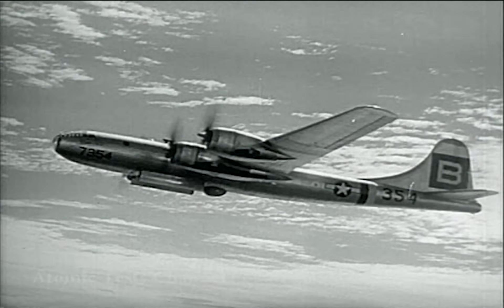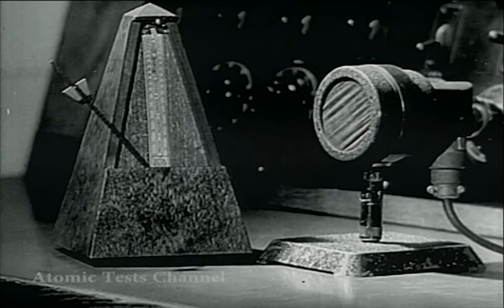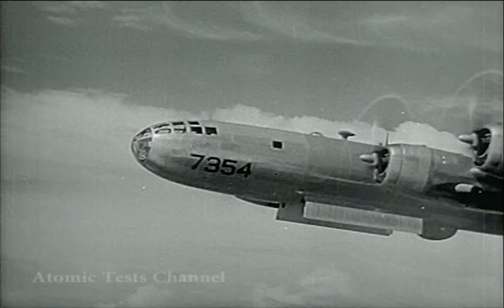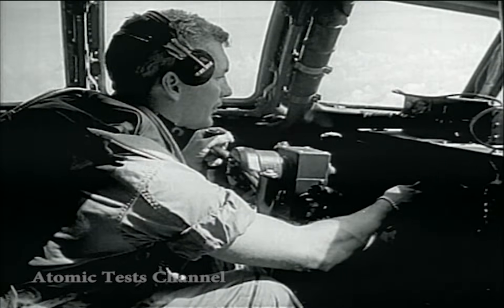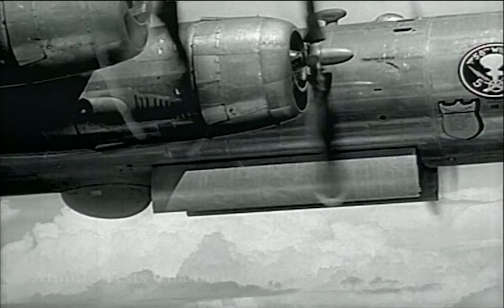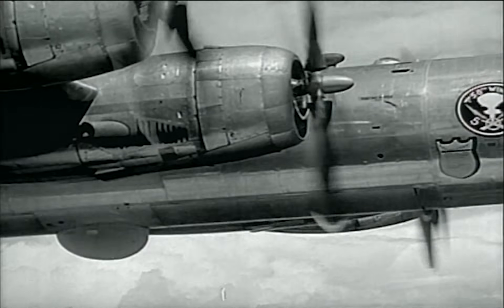Bomb bay doors are open. The timing signal sounds, only seconds left to go. On the cry, bomb away, the world's fourth atomic bomb plummets earthward. As the bomb bay doors snap shut, the bomber executes her 150 degree turn to the left.